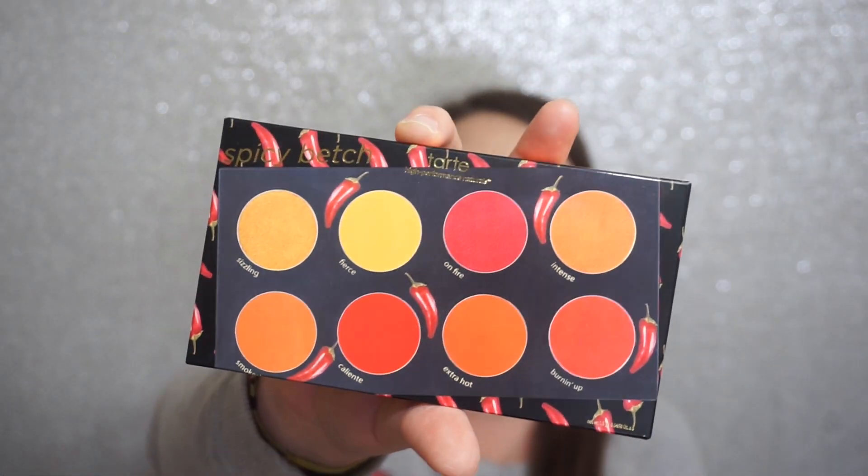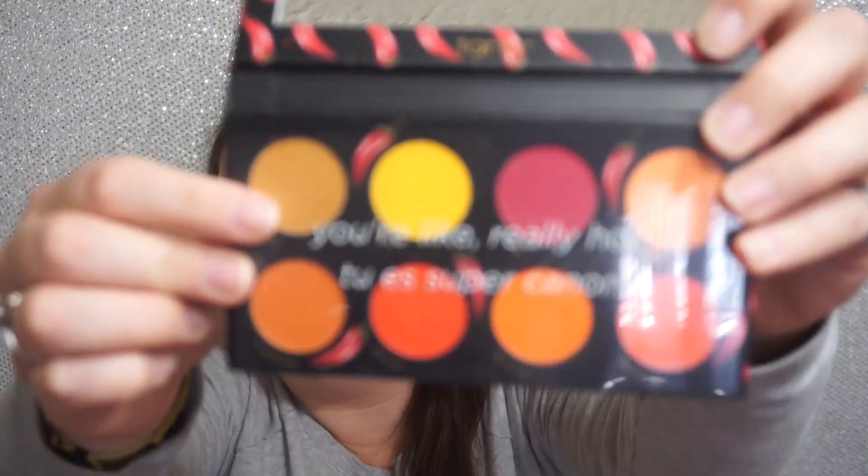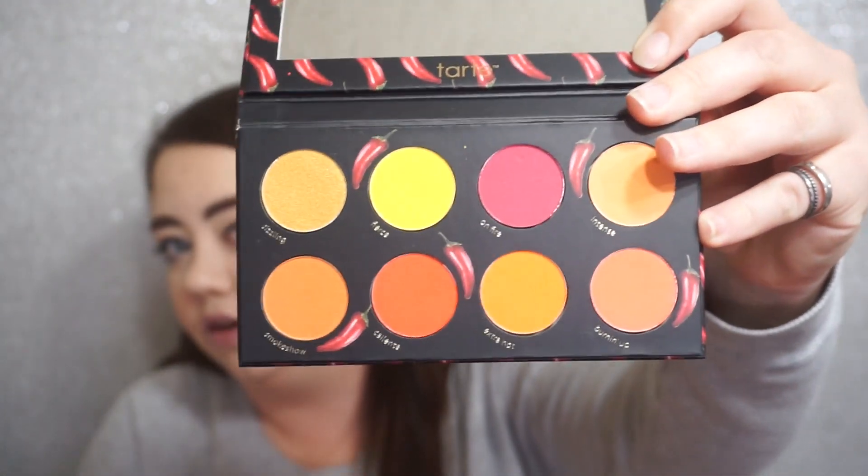Next up I have from Tarte — this palette came out a few months ago and I've had my eye on it since. It is the Spicy Bitch palette. It's a bunch of really warm-toned shades. I'll go ahead and open it up and show it to you — I'm not going to swatch anything in this video, just share what I got. Here's the packaging; it says 'you're like really hot' and there are the shades. Really really pretty and I'm excited to play around with this.